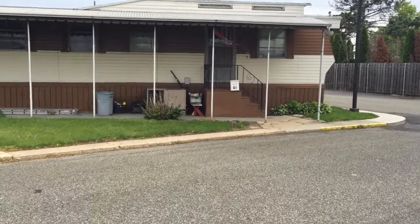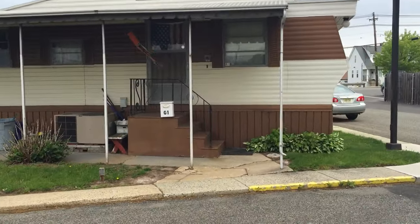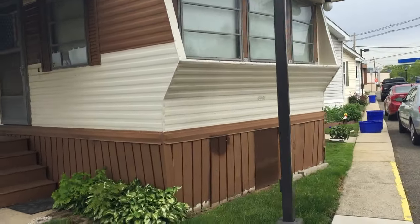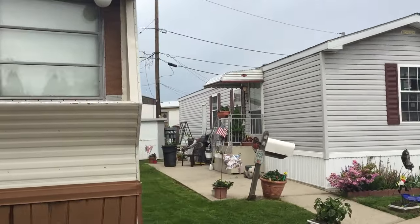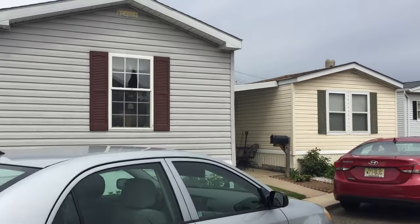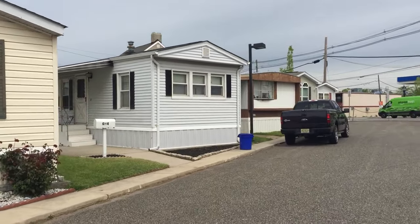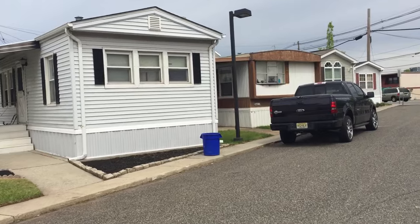The federal government created the HUD code in 1976, and thereafter the homes were called manufactured homes. So we've been dutifully pulling out and improving the homes as much as possible. It improves the quality of the neighborhood, keeps the value of the homes, to continually strive to bring in the newer homes.